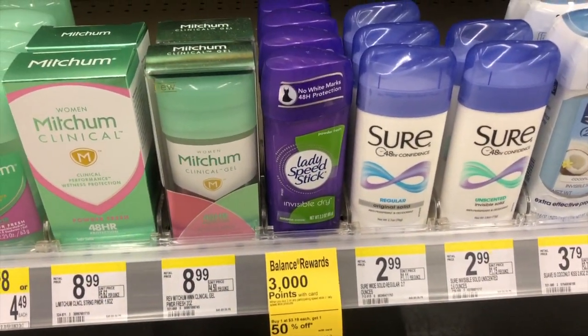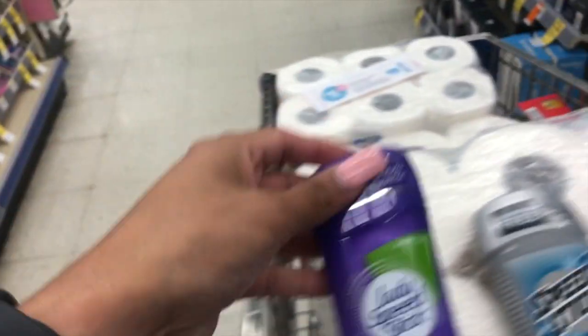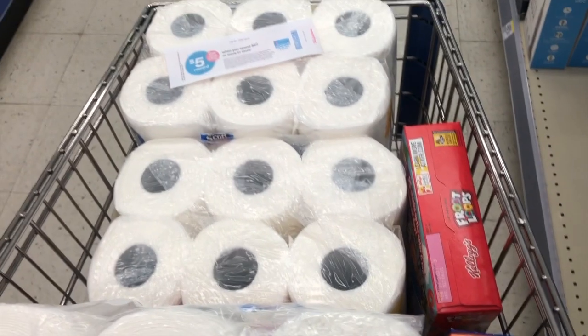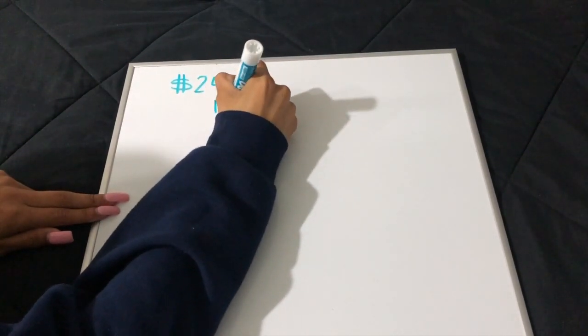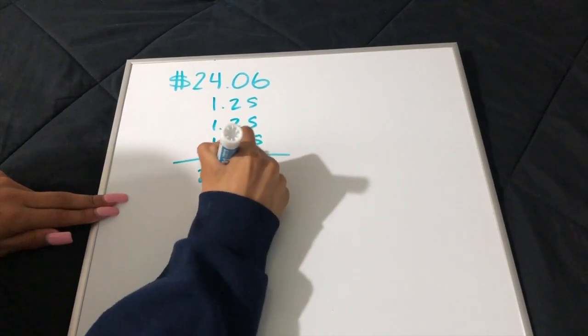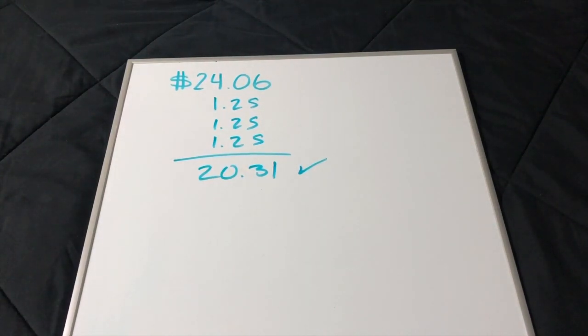With all six items, our total comes to $24.06. I set it that high above $20 because we need to deduct the IVCs — the store coupons — and still stay over the $20 threshold for the booster to work. Subtracting the IVC three times for the three Scott paper towels brings our total down to $20.31. Make sure you're getting the exact same products at the same prices, because Speed Stick prices vary by store.